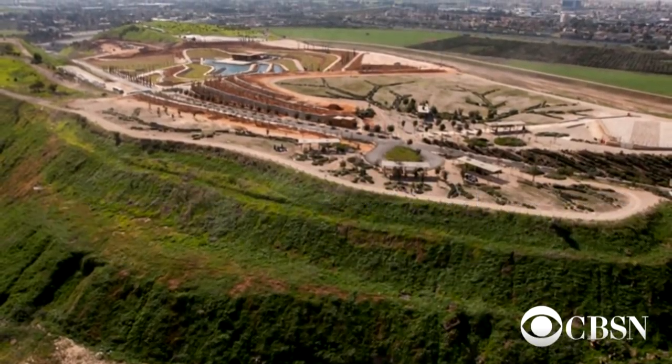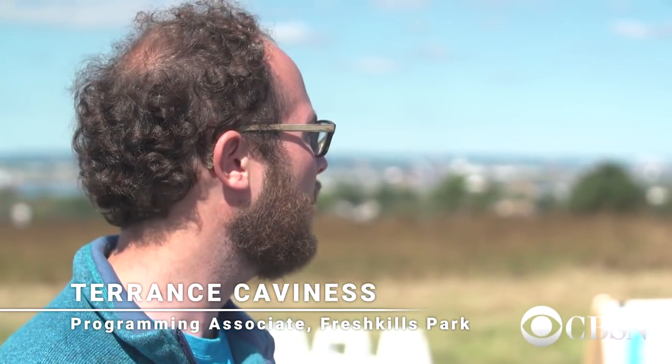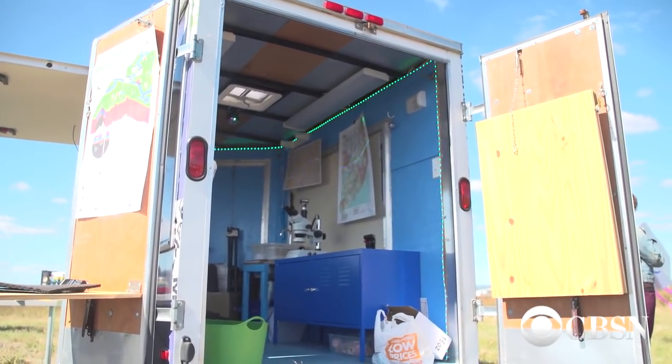We also have another very important function: we have an education program with schools. The Mobile Research Lab is what we bring to different places, to different community events and so on. We have a microscope in there, maps about the site, and also the landfill infrastructure materials. We talk to people about how this area is now safe to be a park.